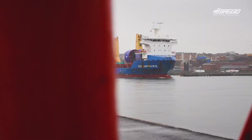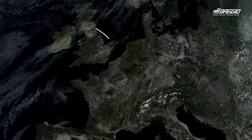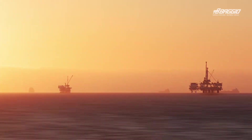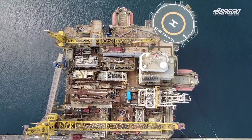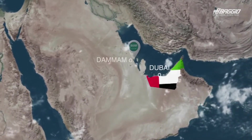Upon completion of loading and sea fastening, BBC Sapphire sets course for her 7,000 nautical mile journey to Al-Jubail in Saudi Arabia. Due to Baggio's strong expertise in oil and gas, and particularly in the offshore sector, Baggio holds two offices in the Middle East region, in Dubai and in Daman.